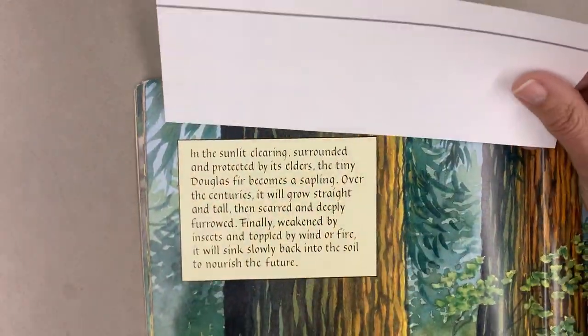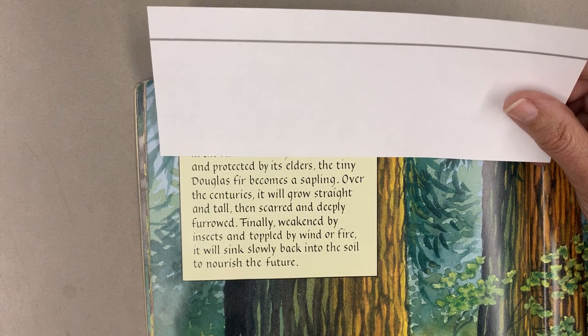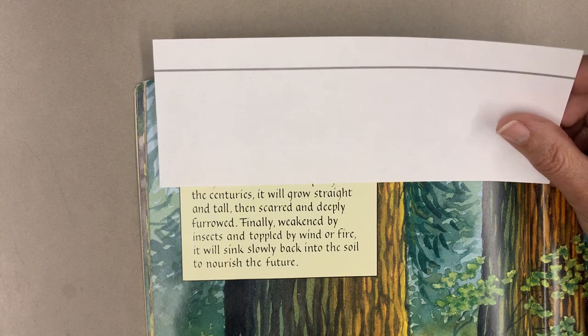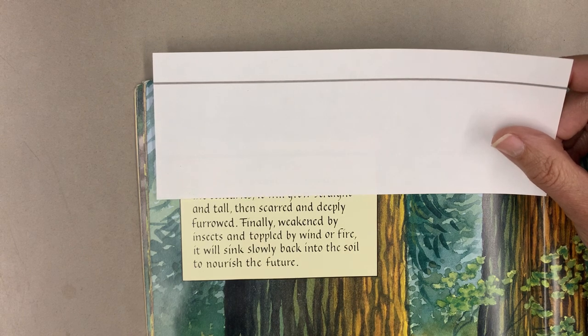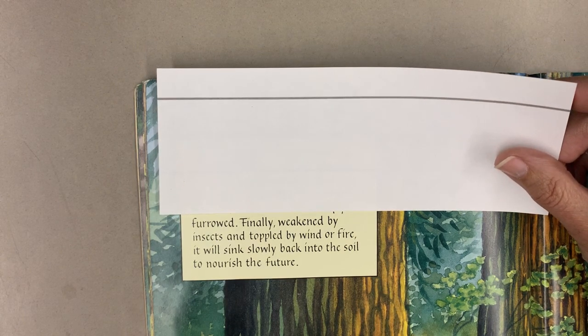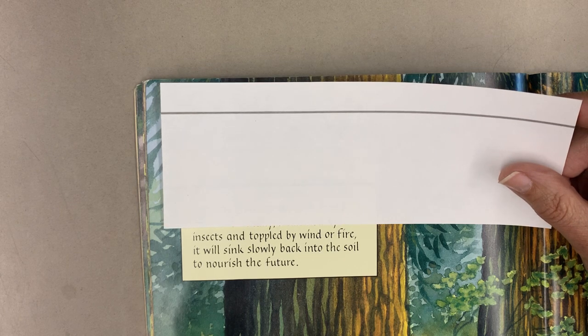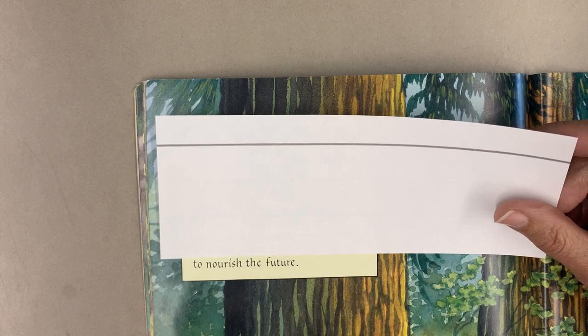In the sunlit clearing, surrounded and protected by its elders, the tiny Douglas fir becomes a sapling. Over the centuries, it will grow straight and tall, then scarred and deeply furrowed. Finally, weakened by insects and toppled by wind or fire, it will sink slowly back into the soil to nourish the future.